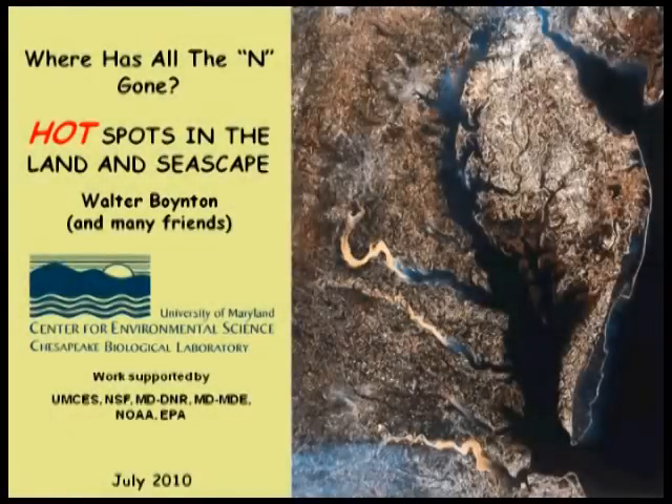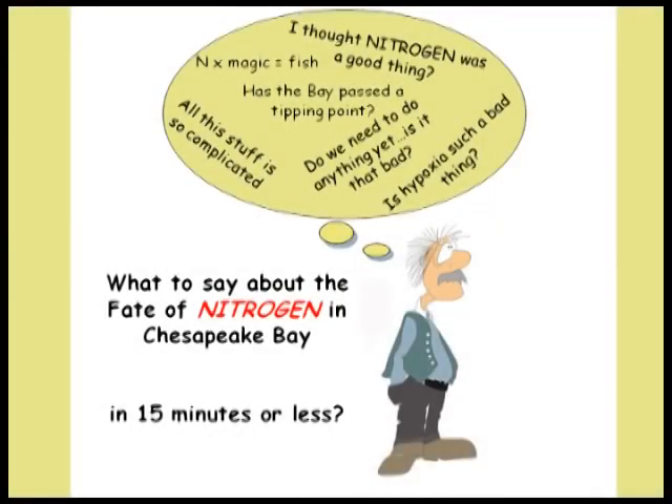This is a sprint seminar about, literally, where has all the nitrogen gone. The motivation is that it's become clearer to me that we've done a great job knowing where things like nitrogen come from, but we're a little bit weaker on the idea of where the heck does this stuff go. If it doesn't go away, it could bite us—inducing time delays and lags that might be serious in restoration. So we need to know about this.